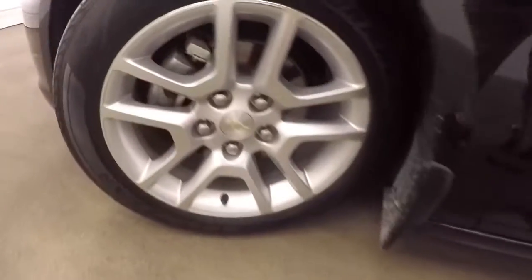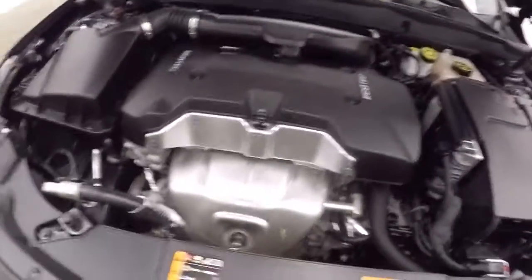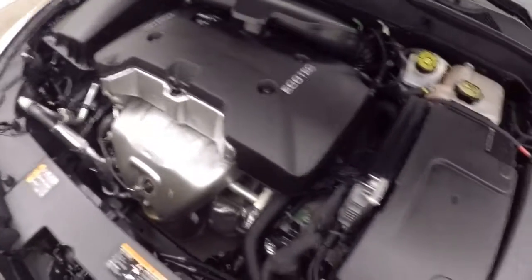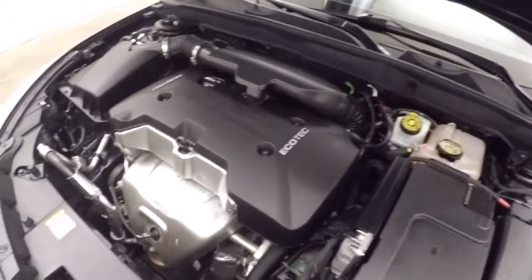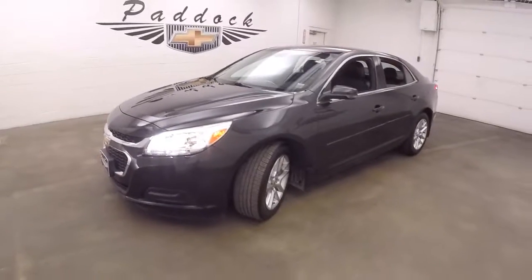Let's go look underneath the hood. Nice alloy wheels, good tires, and a 2.5 liter. Great gas mileage and plenty of power. It's a 2014 Chevy Malibu.